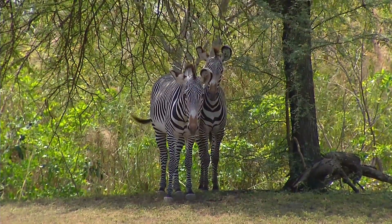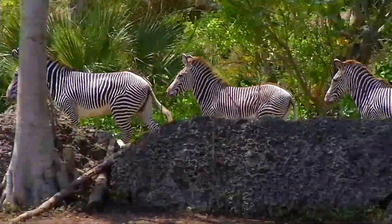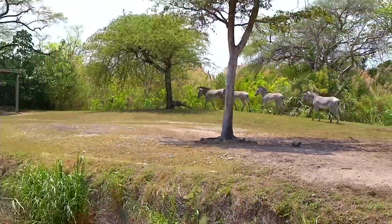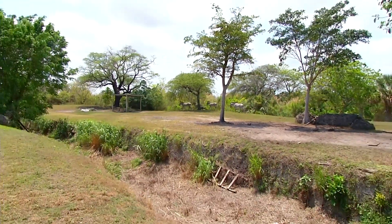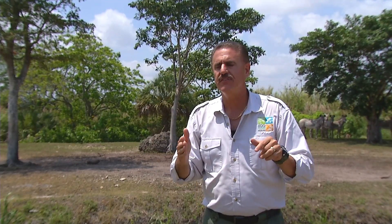People ask: what purpose do stripes serve on a zebra? Basically those stripes help blend the zebra in when it's together with other zebras. When it's running away in a herd, a predator like a lion gets confused — because a lion only sees in black and white — with all those lines and stripes. We've also found that those stripes help deflect biting flies, because the stripes seem to confuse the eyes of insects, helping the zebra not get bitten as much.